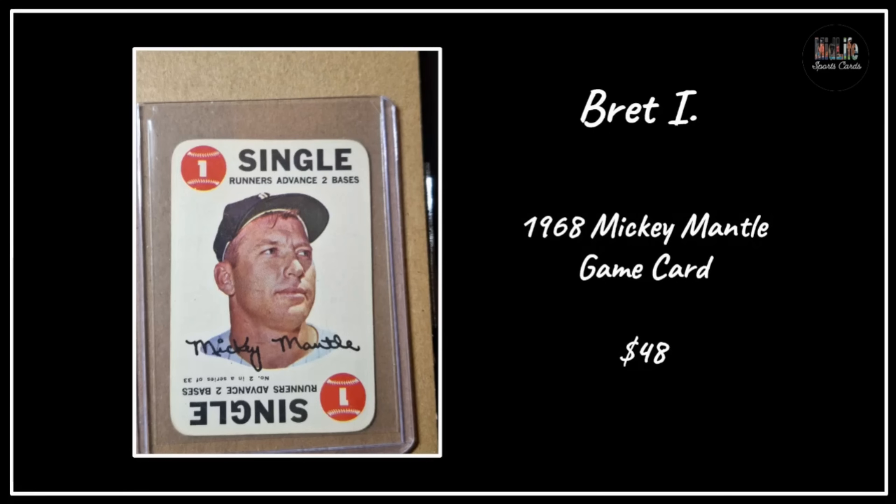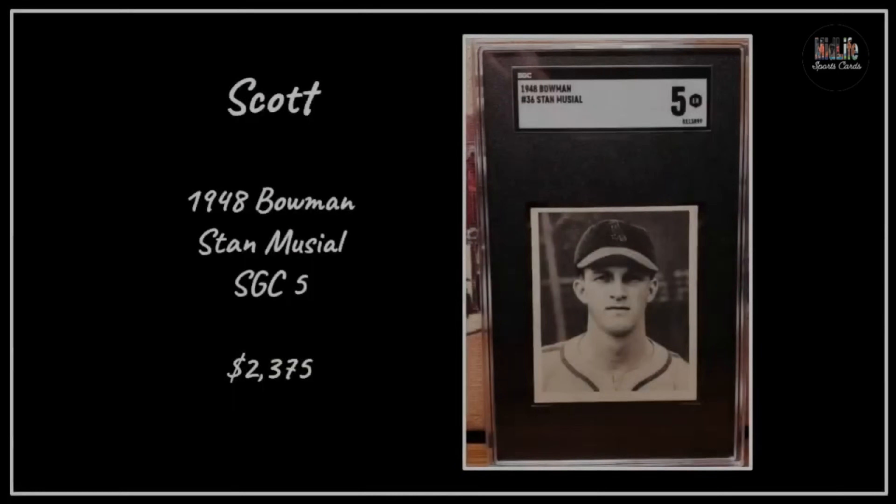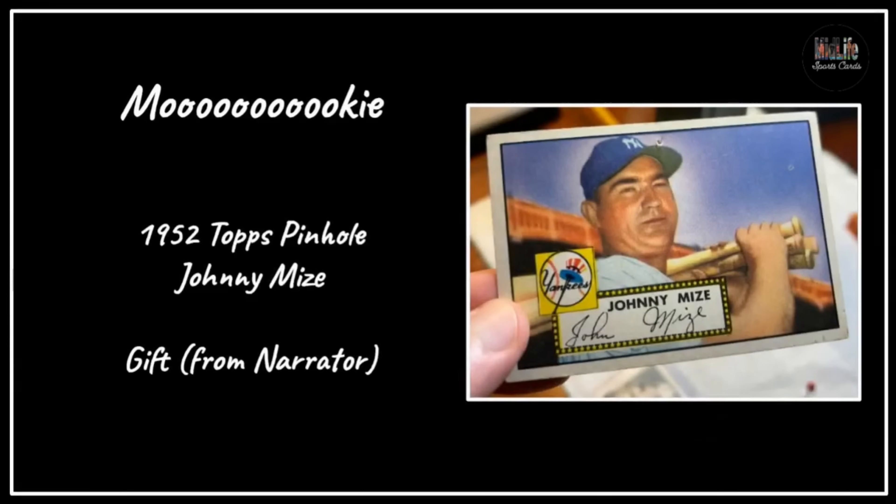Brett I with the 1968 Mickey Mantle game card - under $50 for a card with Mickey Mantle on it from the 1960s is wild, these game cards are pretty cool. Scott with a 1948 Bowman Stan Musial rookie card in an SGC 5 - beautiful, I am super jealous of this one - $2,375. And to round things out, my buddy Mookie got a 1952 Topps pinhole card of Johnny Mize - a beautiful card - he said it was a gift from the narrator, which I guess is me. You're welcome Mook, love you buddy.